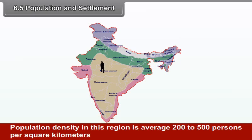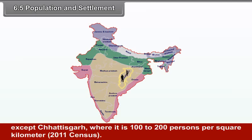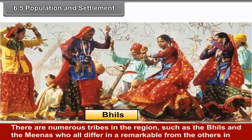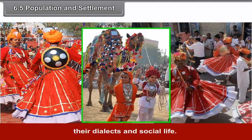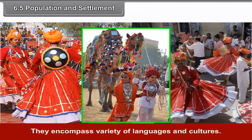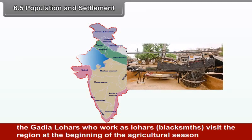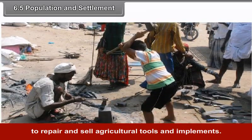6.5 Population and Settlement. Population density in this region is on average 200–500 persons per square kilometer, except in Chhattisgarh where it is 100–200 per square kilometer. There are numerous tribes in the region, such as the Bhils and the Minas, who differ remarkably from others in their dialects and social life, encompassing a variety of languages and cultures. Some tribes, notably the nomadic Gardia Lohars from the Marwar region of Rajasthan, visit the region at the beginning of the agricultural season to repair and sell agricultural tools and implements.